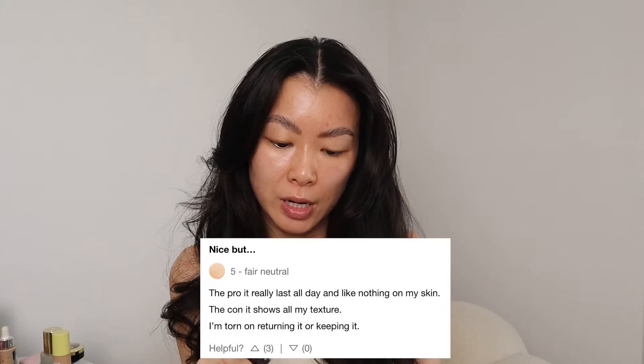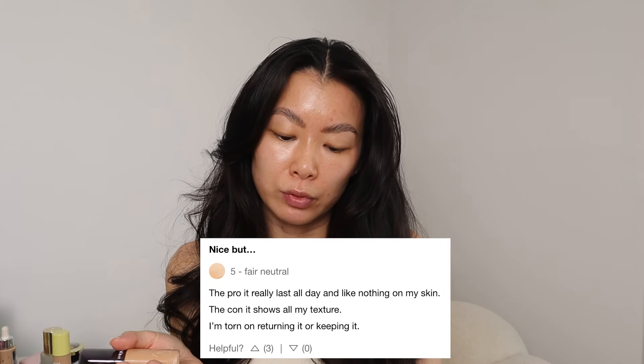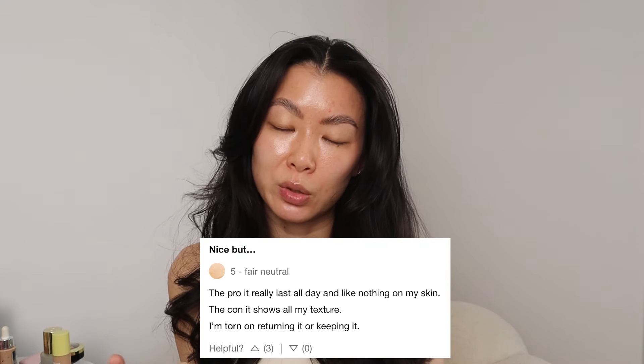My fiancé grew up in Vegas and I've been there before — that dry heat. But what about the humidity? So let's look at one where it doesn't have four or five stars. This one has three. Nice, but dot dot dot. The pro: it really lasts all day and feels like nothing on my skin. The con: it shows all my texture. I'm torn on returning it or keeping it. So let's get to applying this on my skin.